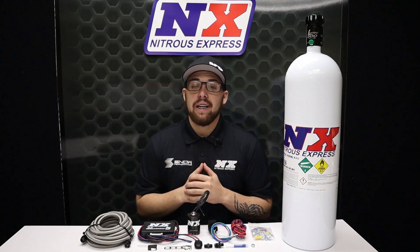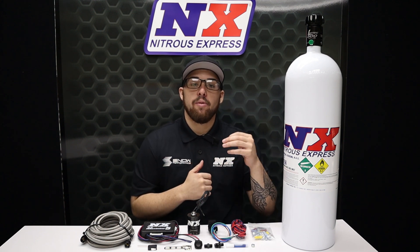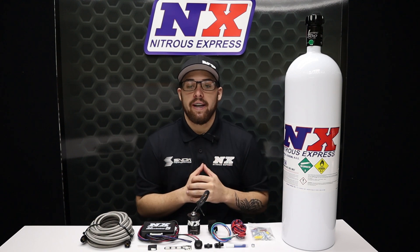Infinitely adjustable power levels make our Nitrous Express systems the most advanced, safest diesel power boosters on the planet.